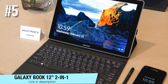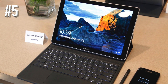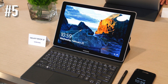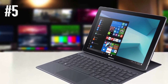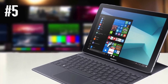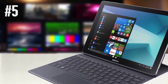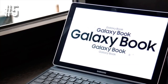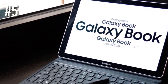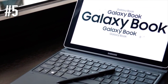Number five, Galaxy Book 12-inch 2-in-1. For extra strong productivity, it can help to have a full version of Windows 10 and a processor aimed at delivering the kind of performance you need for work. That's where the older Galaxy Book 2-in-1 comes in. This version runs Windows 10 and is powered by a seventh-generation Intel Core i5 processor, which helps balance performance with battery life.